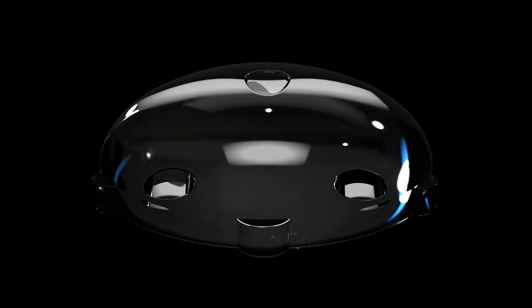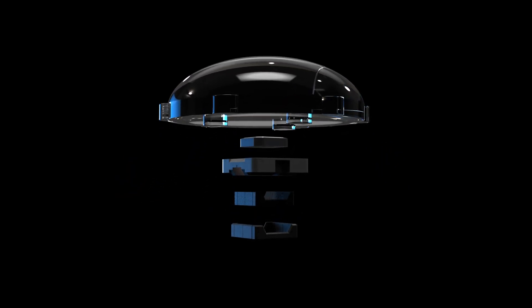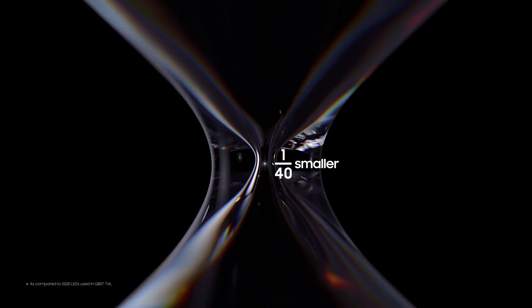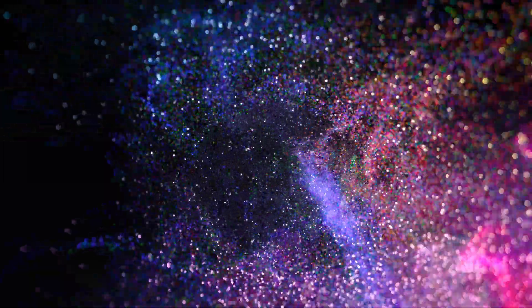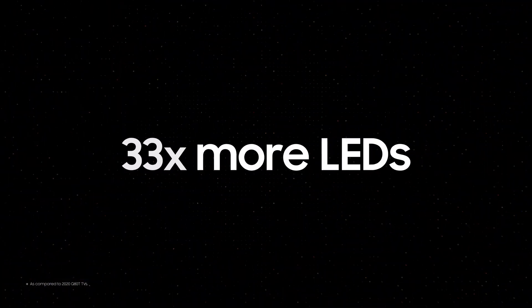Until now, the previous LEDs needed huge lenses for light dispersion and packaging for protection. But the Quantum Mini LED is finally packaging and lens-free — an astounding 1/40th of the size of conventional LEDs. Quantum Mini LED is literally smaller than a grain of sand. Their innovative size allows Quantum Mini LEDs to form high-density light panels. The more finely packed Neo QLED 8K consists of 33 times more LEDs than in conventional TVs.